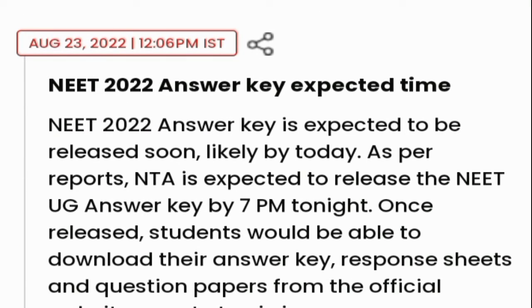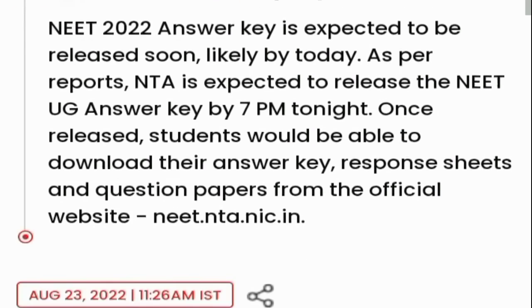The NEET 2022 Answer Key is expected to be released likely by today. As per reports, NEET is expected to release the NEET UG Answer Key by 7 PM tonight. Once released, students will be able to download their Answer Key, response sheets, and question papers from the official website.